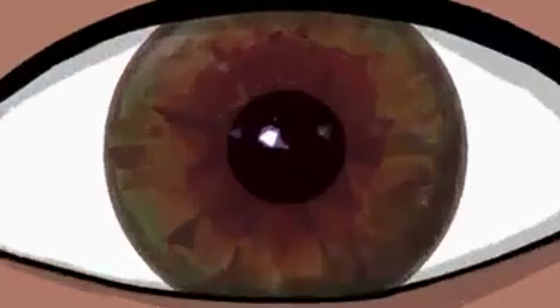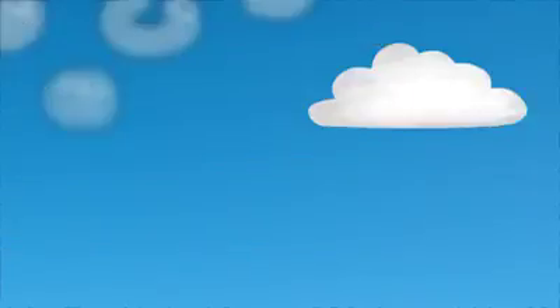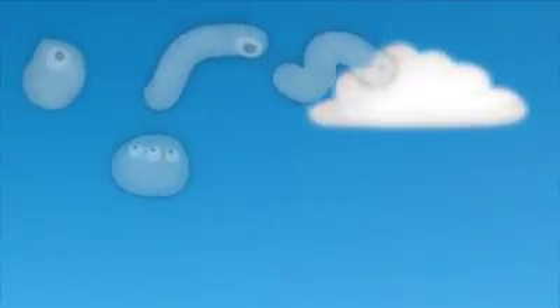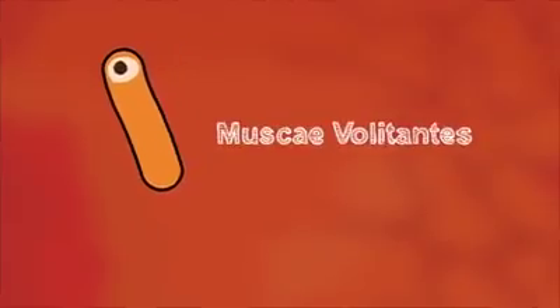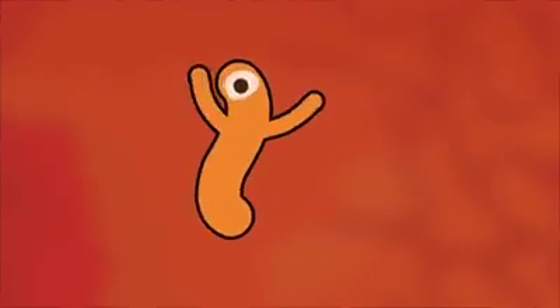Have you ever noticed something swimming in your field of vision? It may look like a tiny worm or a transparent blob. And whenever you try to get a closer look, it disappears, only to reappear as soon as you shift your glance. But don't go rinsing out your eyes. What you are seeing is a common phenomenon known as a floater. The scientific name for these objects is muscae volitantes, Latin for flying flies. And true to their name, they can be somewhat annoying. But they're not actually bugs or any kind of external objects at all. Rather, they exist inside your eyeball.